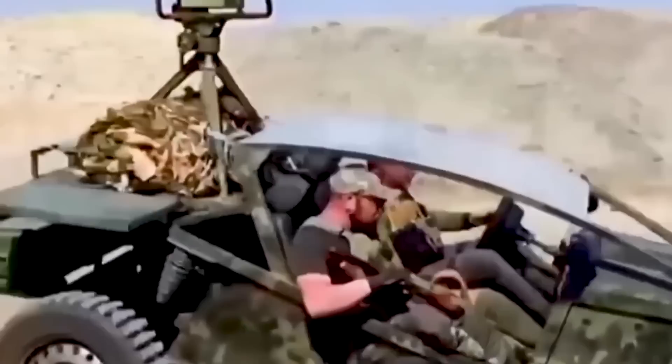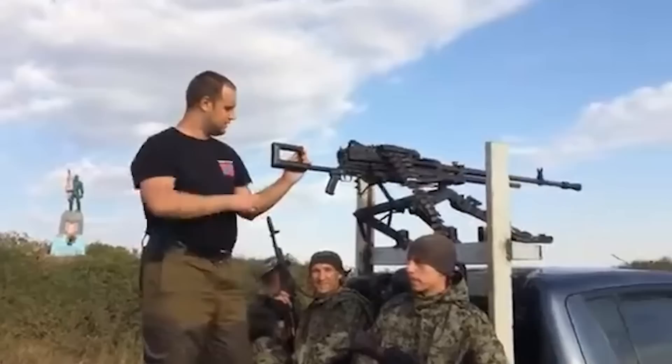Civilian vehicles mounted with firepower are nothing new — in fact, they've been around almost as long as cars themselves. But the modern variety, known as technicals, were pioneered in places like Afghanistan, Libya, and Somalia during the 1990s. Originally a tool of armed groups without access to proper military hardware, they became a tool of governments during the early days of the US-led war on terror.